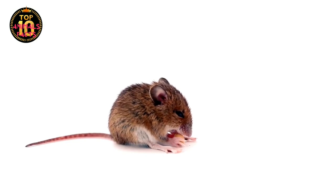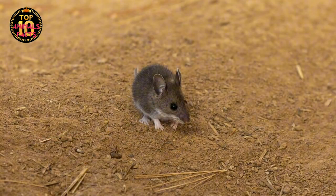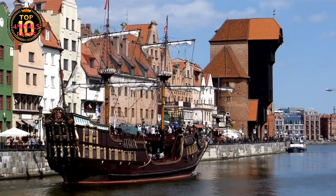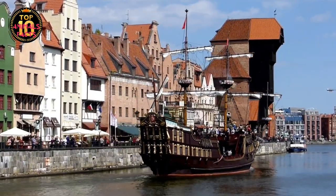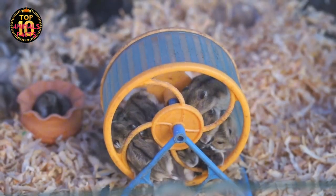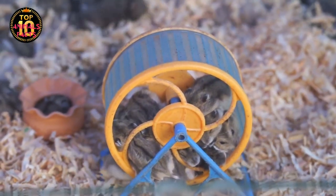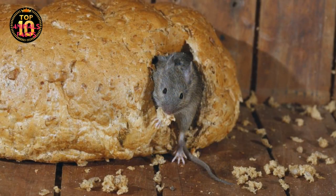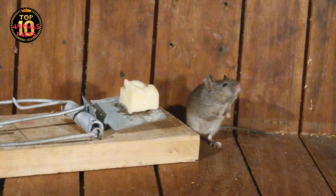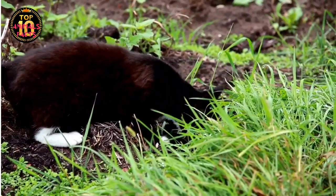The house mouse's journey towards domestication didn't stop at the borders of these early human settlements. These creatures are incredibly adaptable, able to survive and thrive in a wide range of environments. As humans began to trade, explore, and colonize new lands, the house mouse was right there with them, hitching a ride on ships and caravans. This migration was not a one-time event, but a continuous process. Over the centuries, as human societies expanded and developed, the house mouse continued to adapt and evolve alongside us, becoming more comfortable in human environments and more skilled at avoiding the traps and predators we set to control their populations.